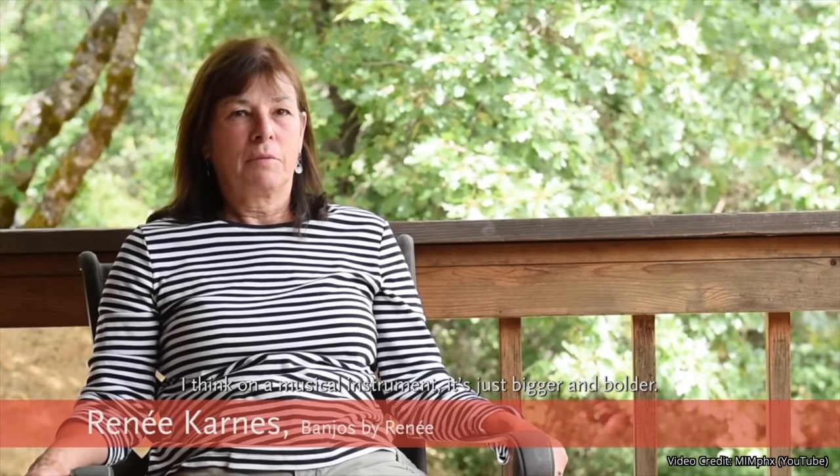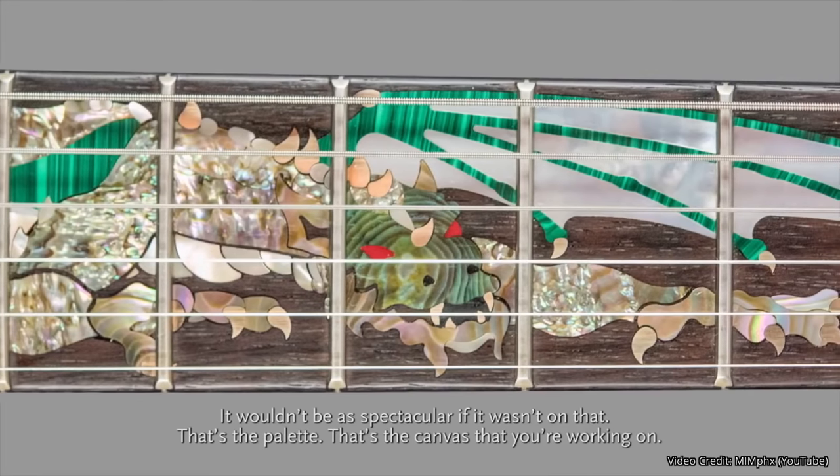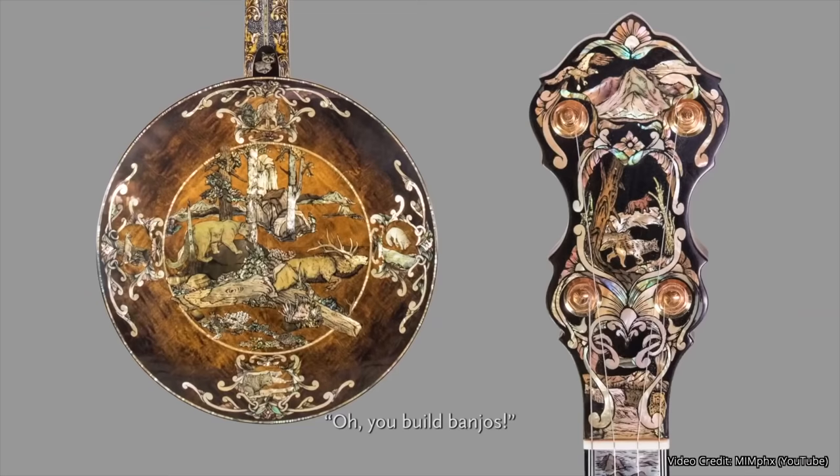I think on a musical instrument, it's just bigger and bolder. It wouldn't be as spectacular if it wasn't on that — that's the palette, that's the canvas that you're working on. You can't describe it to people. You tell people, 'I build banjos,' and they go, 'Oh yeah, right.' And then you show them, and they go, 'Oh, you build banjos.'